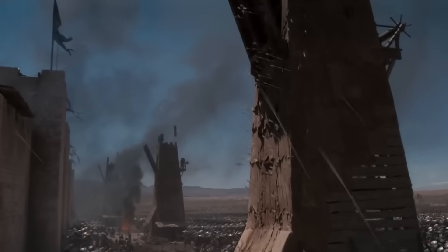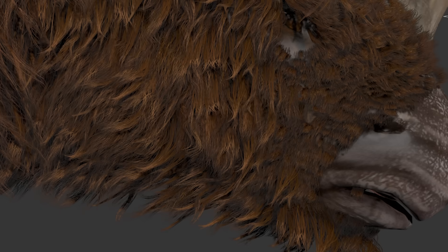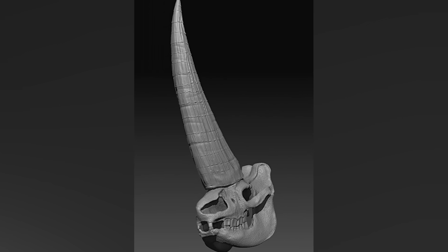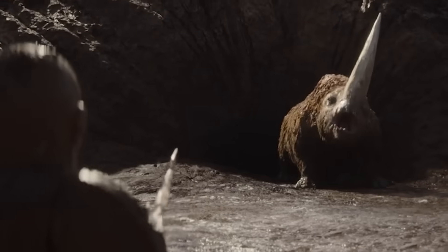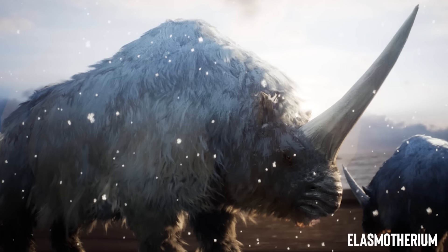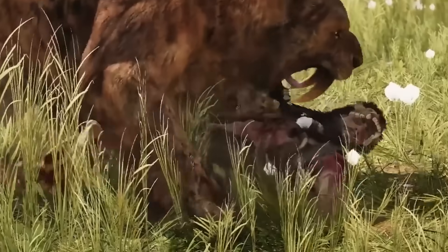Imagine the size of a mammoth, but fused with the destructive force of a medieval war machine. This was no gentle giant. It didn't need curved tusks or a furry coat to command respect. All it needed was a single monstrous weapon — one so lethal, so precise, that every encounter became a high-stakes gamble with survival. This was the true juggernaut of the Ice Age: Elasmatherium Sybiricum, the creature that should have defined Ice Age dominance from the very beginning.